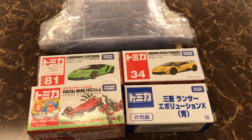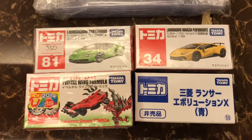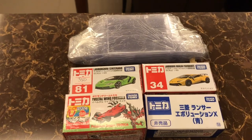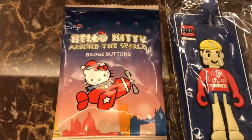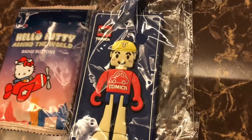The person I bought from on Shopee — I'll have to get the account for you guys to tell you who to buy from — he's my favorite seller on Shopee.ph because he also threw in these for free: little Hello Kitty badge buttons. That was really nice of him.